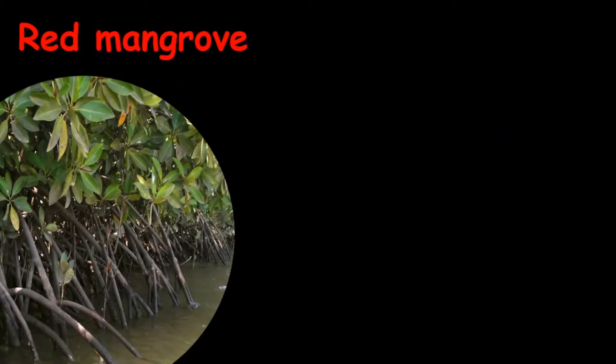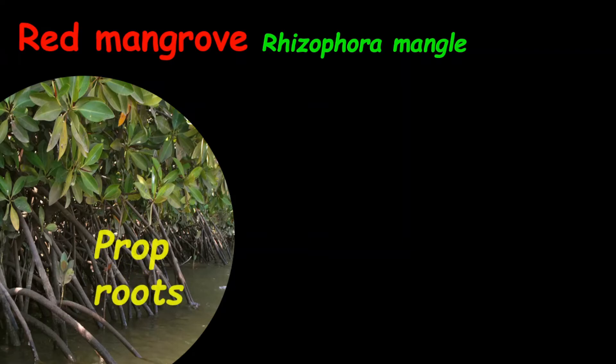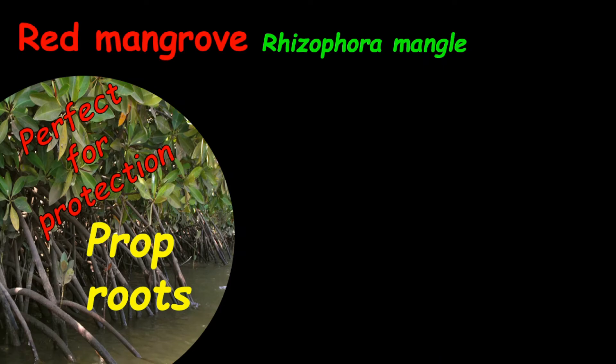Let's walk through the red mangrove. The red mangrove's scientific name is Rhizophora mangle. They have prop roots — notice how they're coming from the bark or branches down into the water. The red mangrove is perfect for protection of juvenile organisms, because juvenile organisms will find a safe haven in the root system.